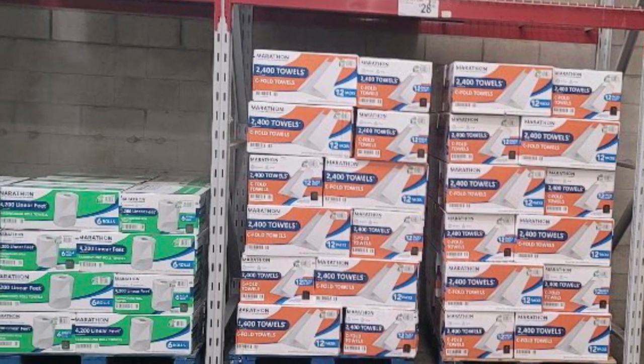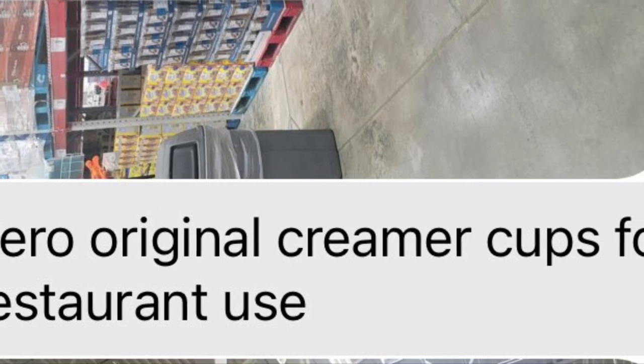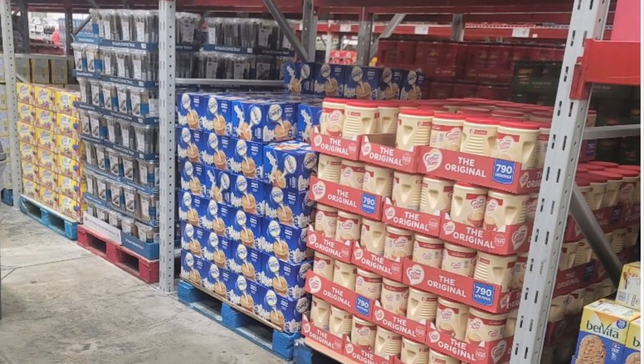And there are those trifold paper towels. They had no creamer cups like the kind you get inside a restaurant. They did have Coffee Mate and the French vanilla kind, but none of the original.